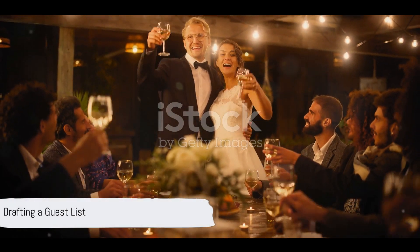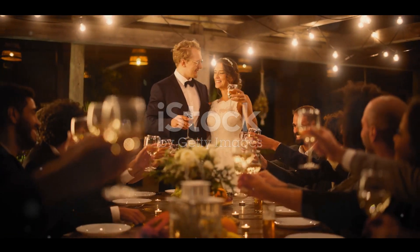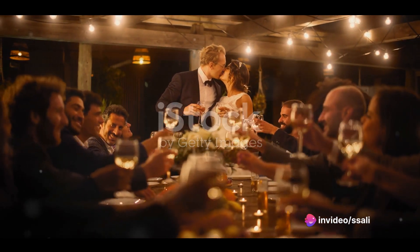Now it's time to draft a guest list. Compile a list of potential guests to gauge the size of your wedding. Keep in mind the size of your venue and budget constraints when finalizing your list.